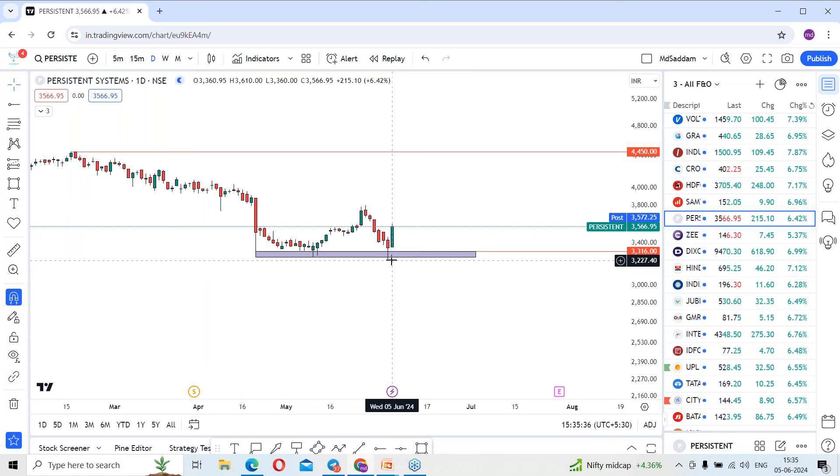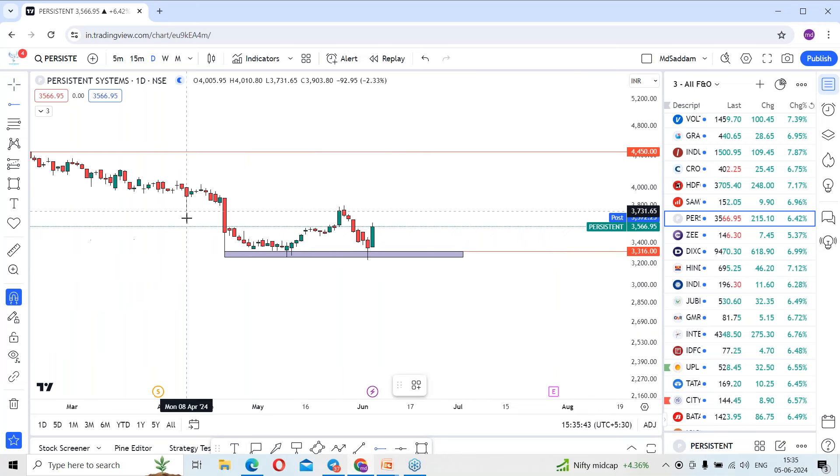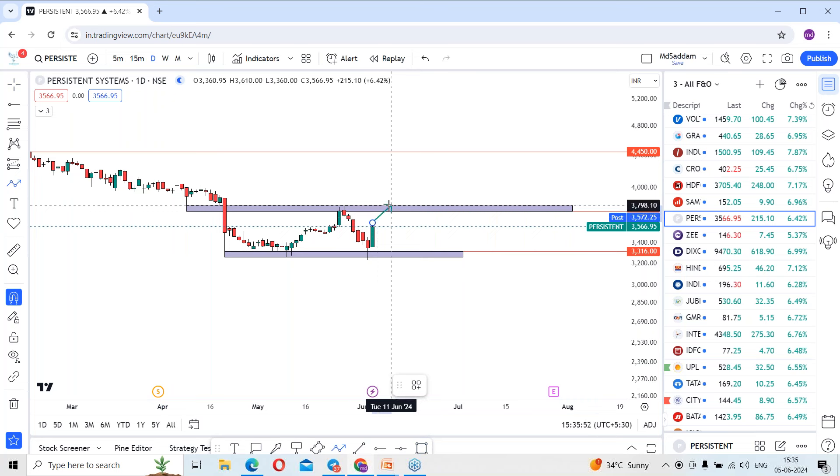The first levels to focus on in this quarter — previously, the stock got rejected on these levels. This is the level where the stock may once again look to test. The resistance level is around 3,800, and sustaining above this resistance level, the stock may continue the momentum.